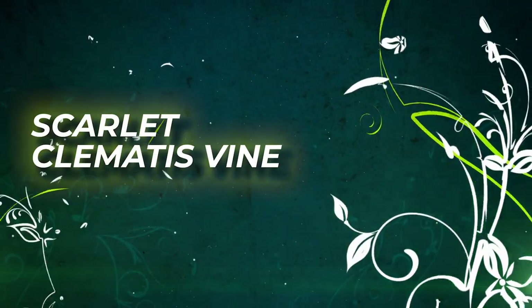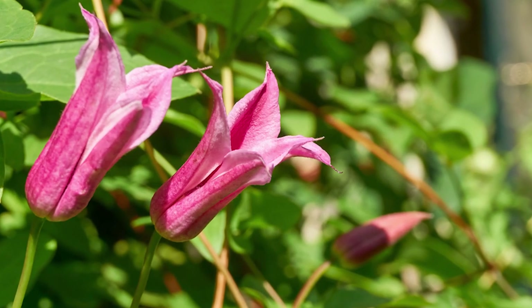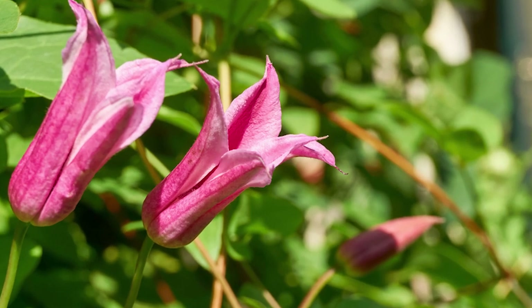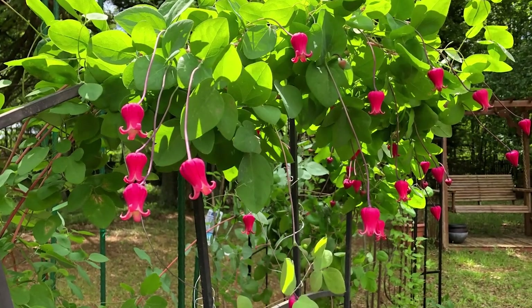Scarlet Clematis Vine. Scarlet Clematis Vine is also famous as a Scarlet Leather Flower or Texas Clematis. This deciduous perennial vine grows clusters of dense red maroon flowers.